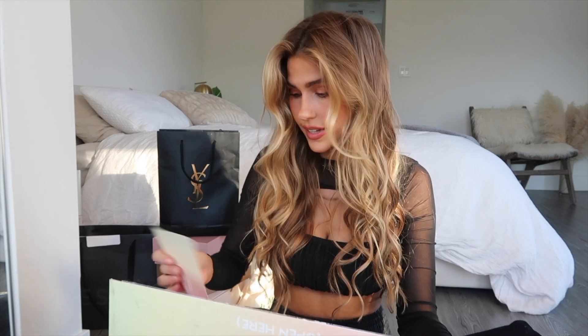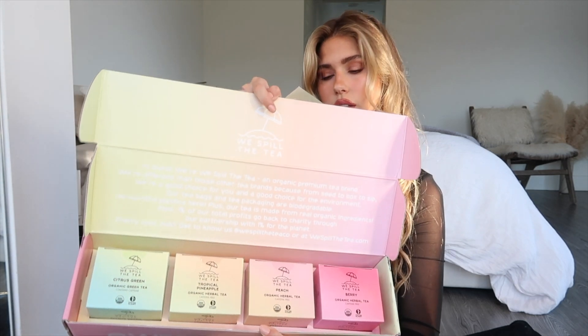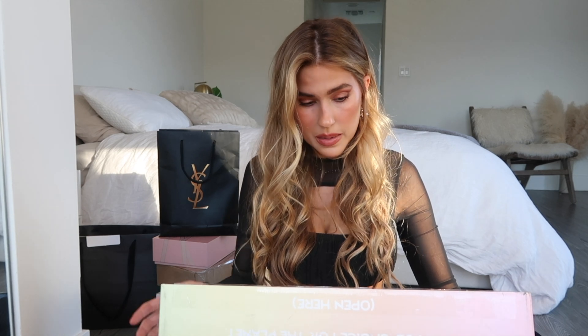Next package: We Spill the Tea — Mario has come out with a tea line! The packaging is so cute. The card says: 'Kara, thanks so much for supporting me and my brand, We Spill the Tea. Hope you enjoy these organic sustainable teas, available November 7th on Amazon.' We've got Citrus Green — organic green tea with tropical pineapple, peach, and berry. I love tea, and the packaging is really cute.